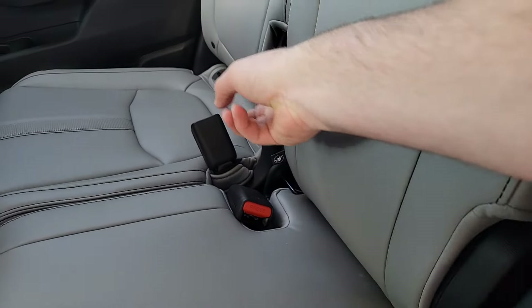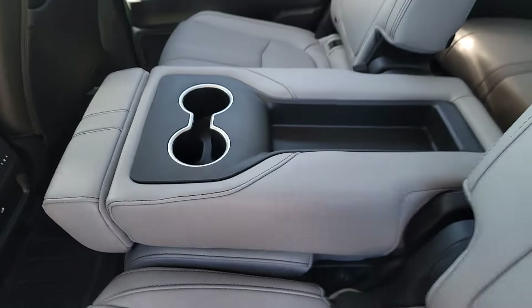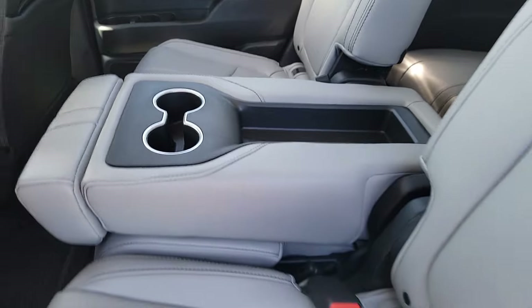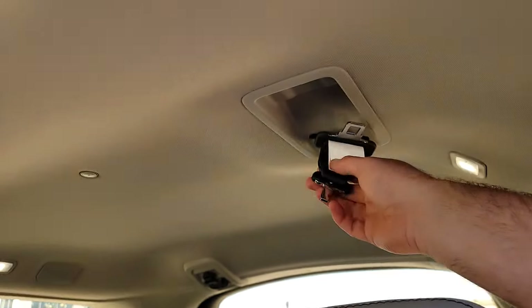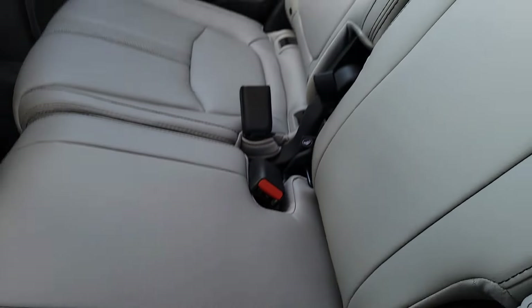You can pull this latch right here and the center comes down, so if you don't want to take the seat out, it acts as a nice little divider to prevent kids from arguing — hopefully. You get a tray and cup holders too. To bring it back up, you just pull that and fling it back up — it's a two-hand job. If you want to use the third seat belt, it's right up here. Grab this part, and you know where the buckle goes.